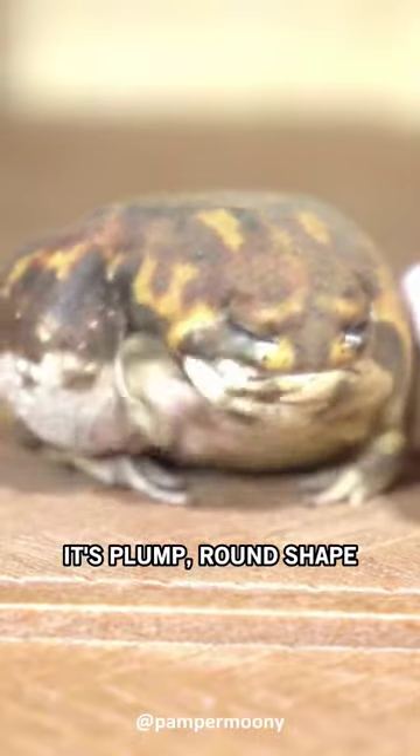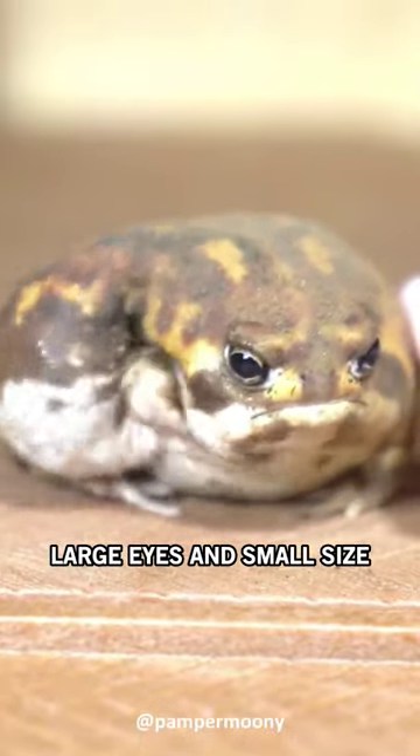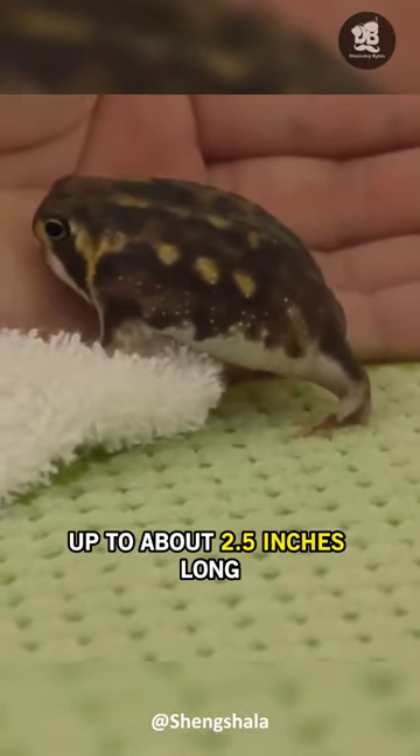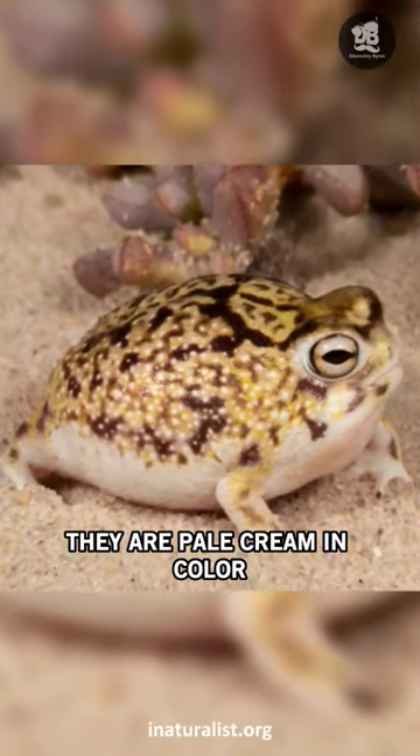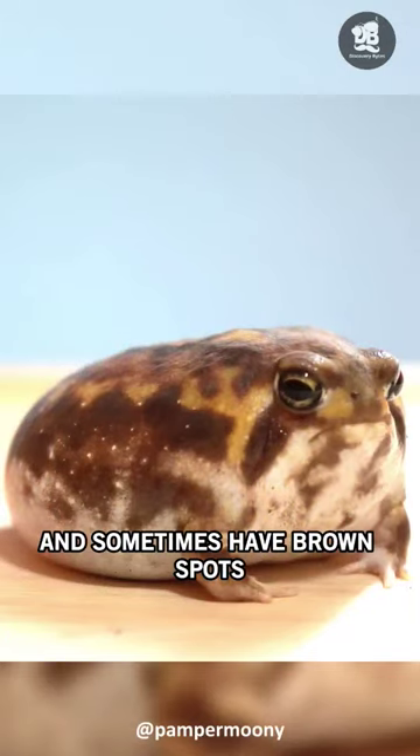It's plump, round shape, large eyes, and small size — up to about 2.5 inches long — set it apart visually from many other frog species. They are pale cream in color, slightly yellow, and sometimes have brown spots.